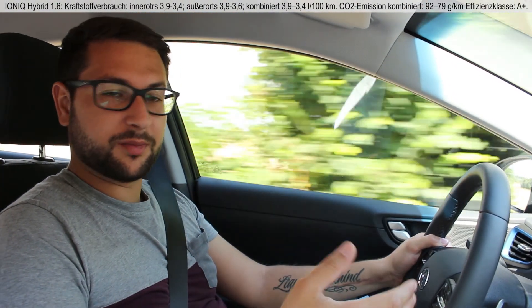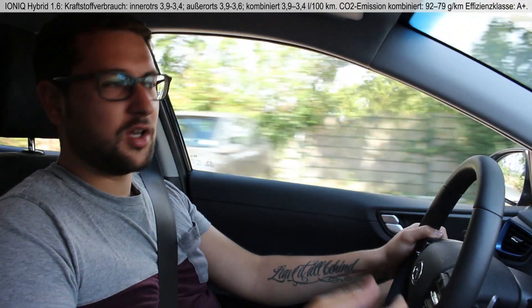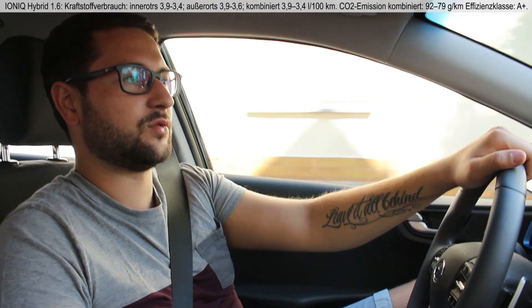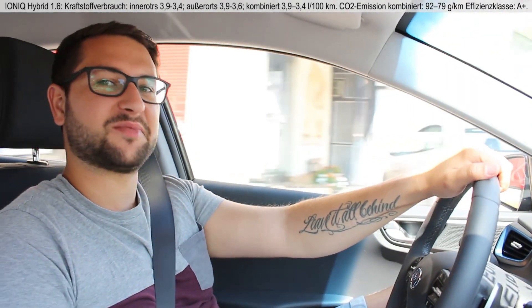Der Ioniq verbindet einen hocheffizienten Benzinmotor mit einem drehzahlstarken Elektromotor. Dazu kommt das 6-Gang-Doppelkupplungsgetriebe, und diese Kombination aus diesen drei Elementen bietet sehr viel Spritzigkeit, gerade bei der Beschleunigung durch den Elektromotor, aber eben auch sehr viel Komfort durch das 6-Gang-Doppelkupplungsgetriebe. Sehr angenehm zu fahren, man merkt keine oder kaum Schaltvorgänge – er gleitet einfach dahin. Also wirklich eine gute Kombination.